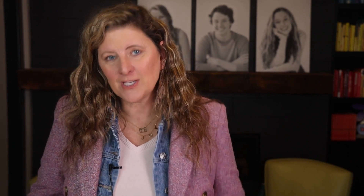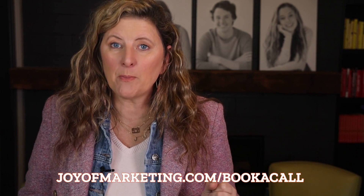I hope these tips were helpful. They've made such an impact in my own business and the business of the thousands of students we've taught this model to. If you're just getting started and you want feedback from a supportive group of photographers, join our free Facebook group — it's called 'We Are Portrait Photographers Who Want More Income and to Put Our Family First.' We lift as we climb, we don't do drama, and we support each other as a real community. And if you're stuck in your business or just getting started, book a call with one of my strategy coaches — no charge at all — to see how we can help you. Go to joyofmarketing.com/bookacall.